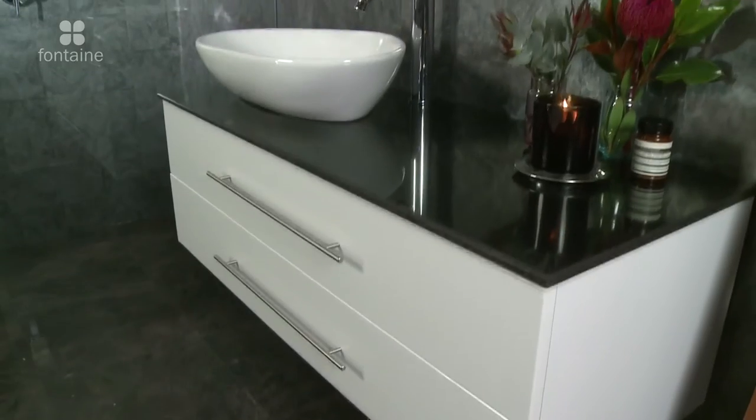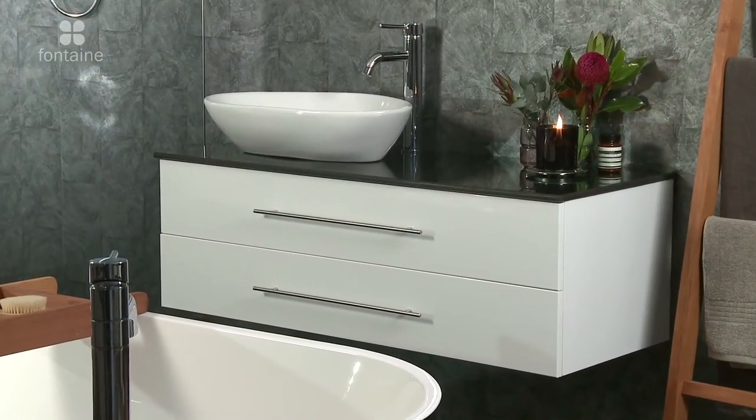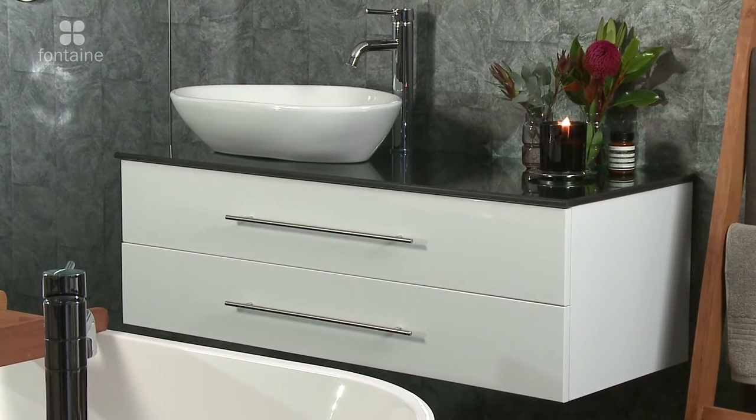We have an extensive selection of mixer taps, accessories, baths and showers to make the Stonehenge at home in your bathroom.